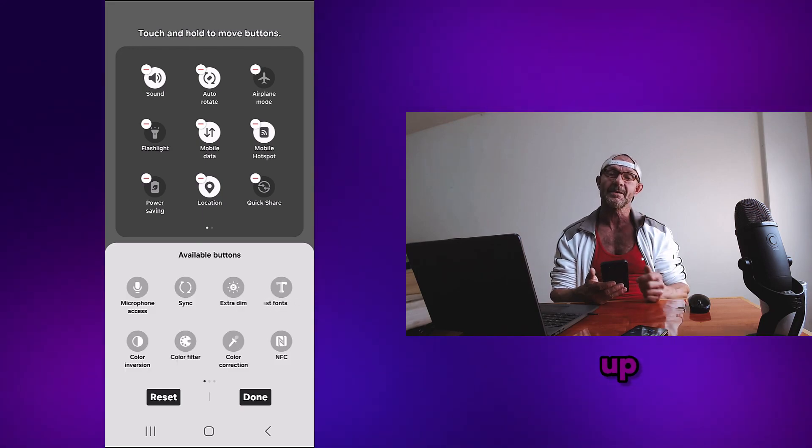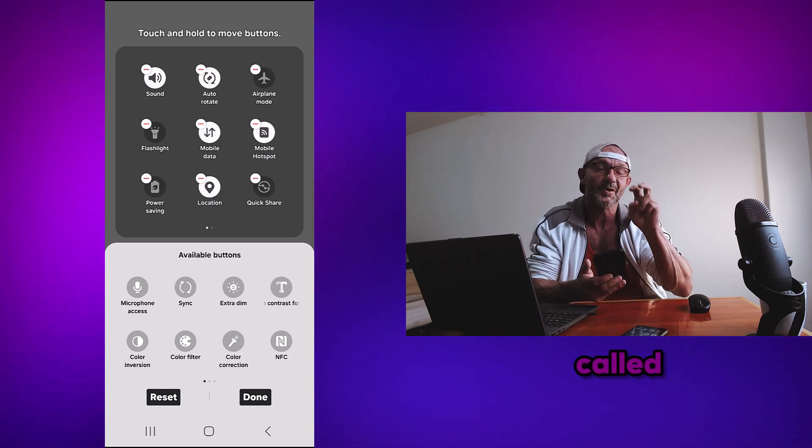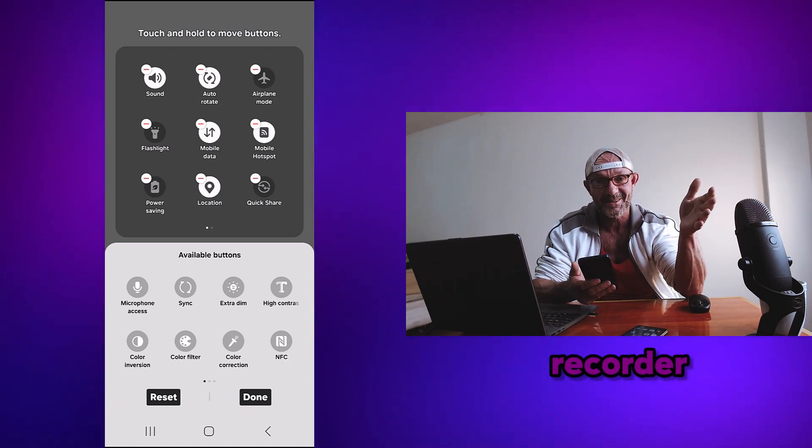You know what's up? If you bought a so-called budget phone like Galaxy A15, you're fucked, you don't get a screen recorder.